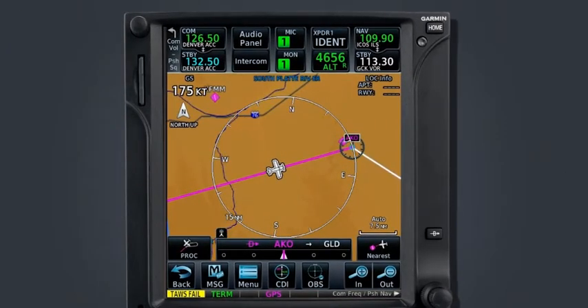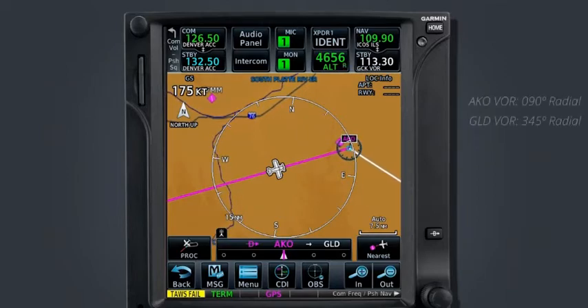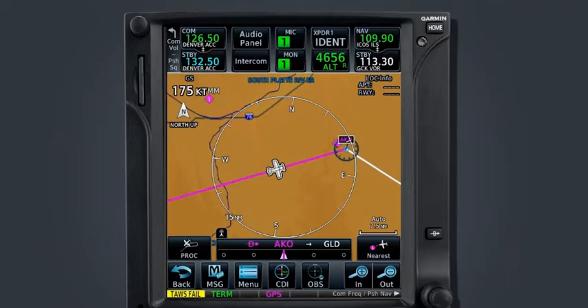You can use the nav radio and tune each VOR and specify the radials to fly inbound and outbound as necessary, but by using a user waypoint, all the work can be done ahead of time by placing this new intersection into the flight plan. Let's say that approaching Akron VOR, ATC instructs you to fly the 090-degree radial outbound to intercept the 345-degree radial inbound to the Goodland VOR. To effectively perform this clearance, your first action would be to create the user waypoint.